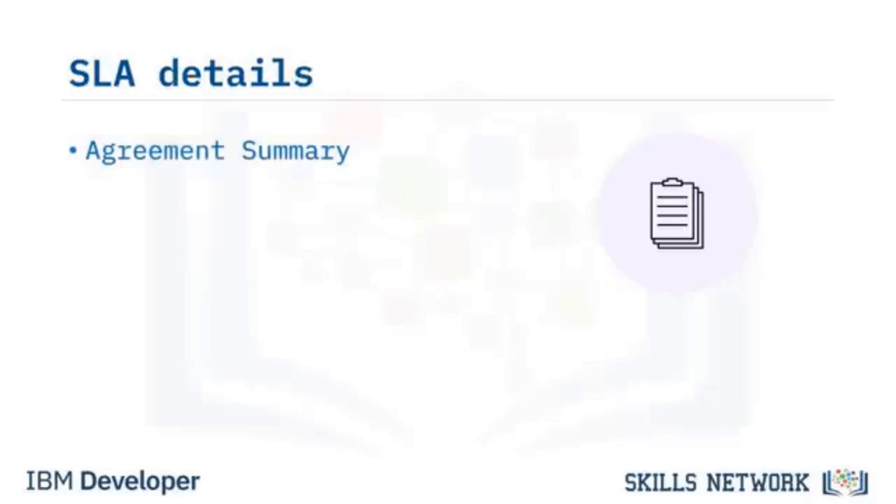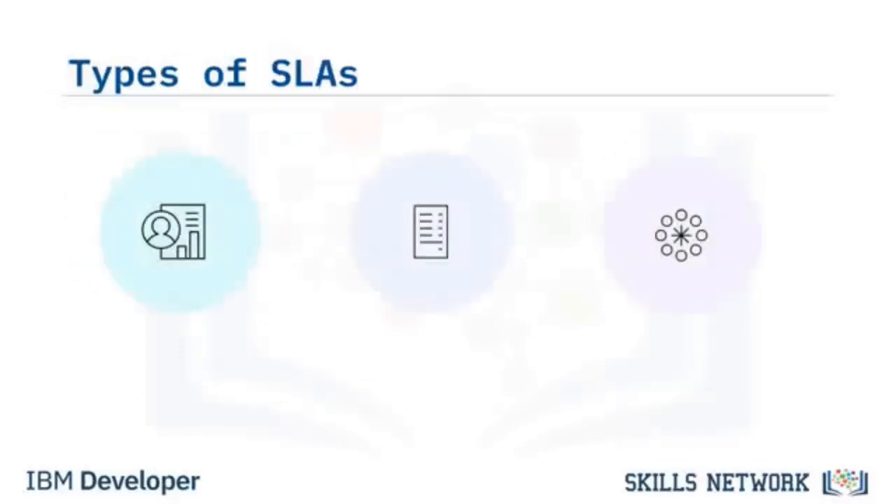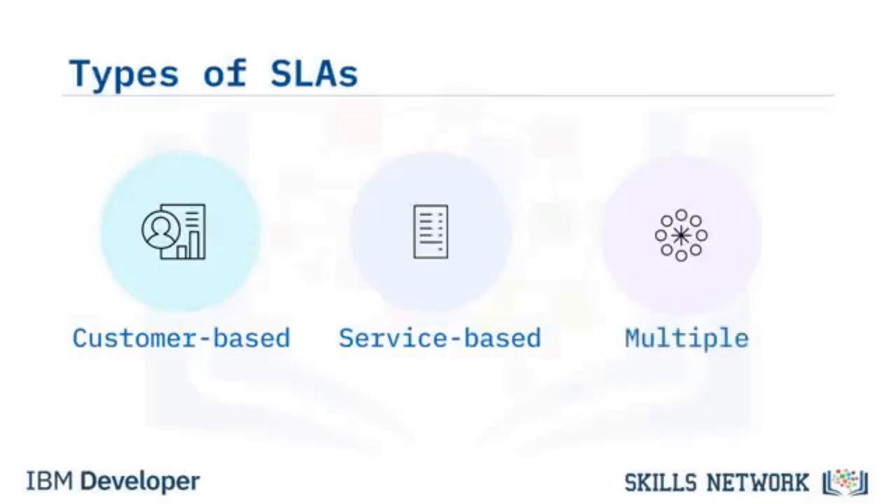SLA contracts include an agreement summary with definitions, measurements, and metrics; goals of the business and users; consequences of violations like financial penalties or incentives; and point of contact so customers know who is involved, what their roles are, and the escalation of issues. There are three types of SLAs: customer-based SLAs customized for different customers; service-based SLAs for groups of customers who use a service the same way; and multiple SLAs for different types of customers like premium or VIP, allowing for variation within the SLA to meet different needs.